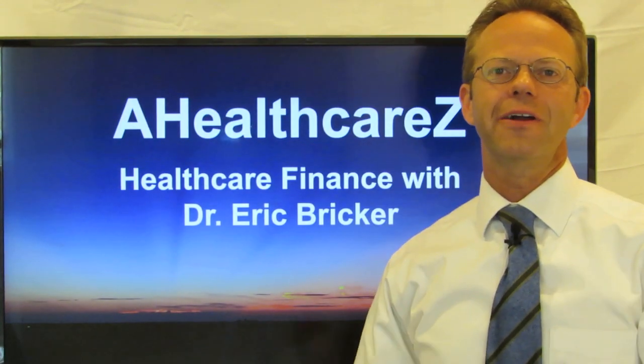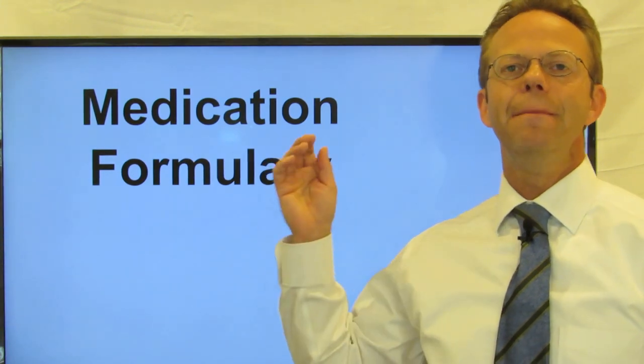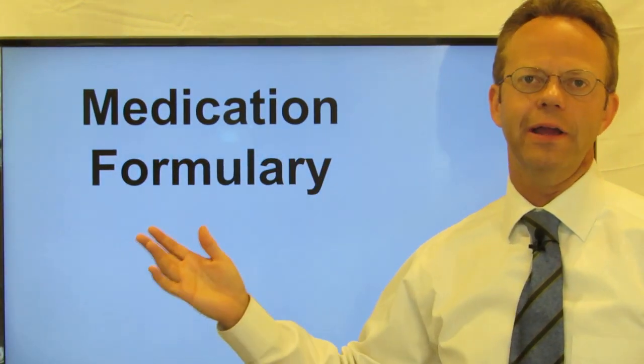Hello, this is Dr. Eric Bricker and thank you for watching A Healthcare Z. Today we're going to be discussing medication formulary.